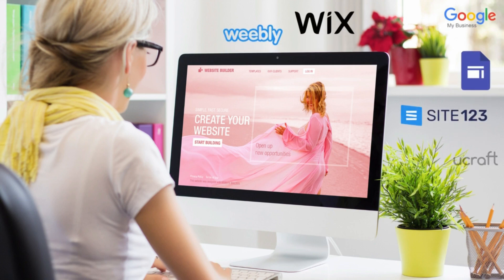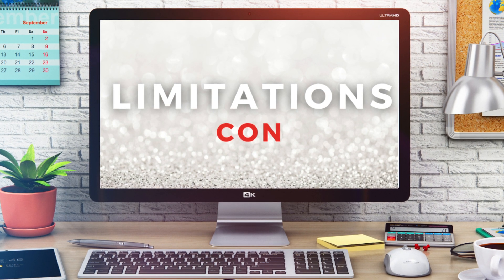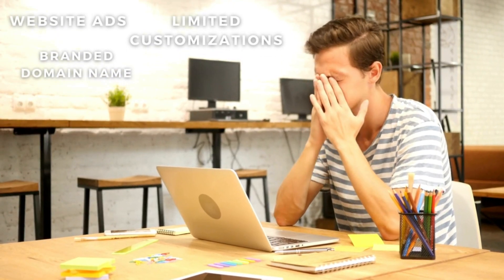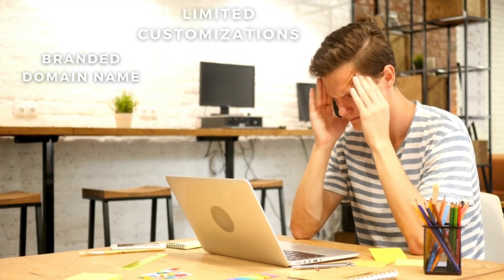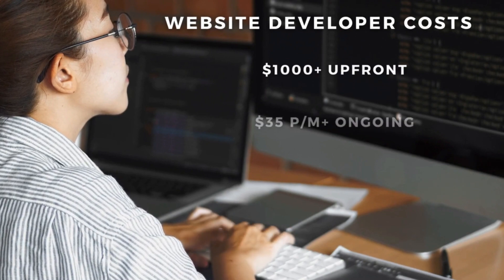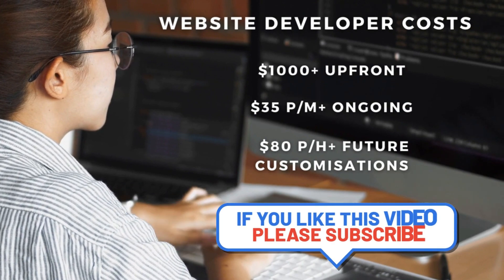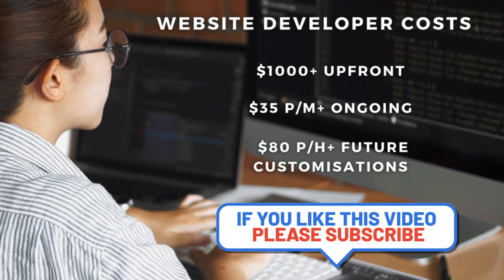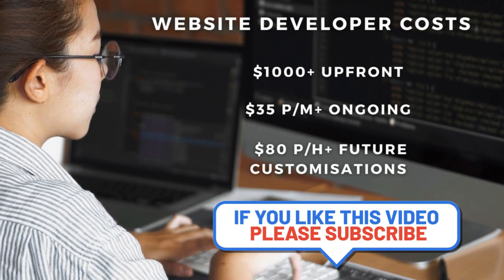However, with the free plans that some website builders offer — like Wix, Weebly, Google Sites and many others — you do have many limitations like ads on your website, a branded non-personalized domain name, and more. Compared with getting your website built by a professional web developer, you're looking at thousands of dollars upfront and $35 plus on top of that monthly for hosting, management, and site updates.